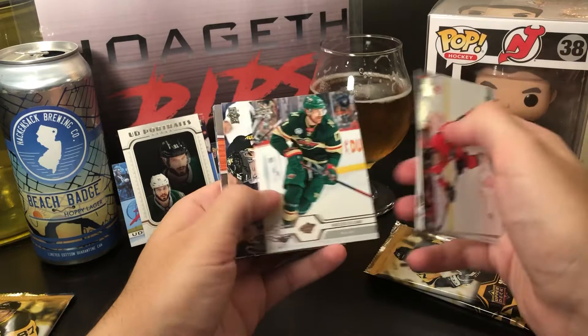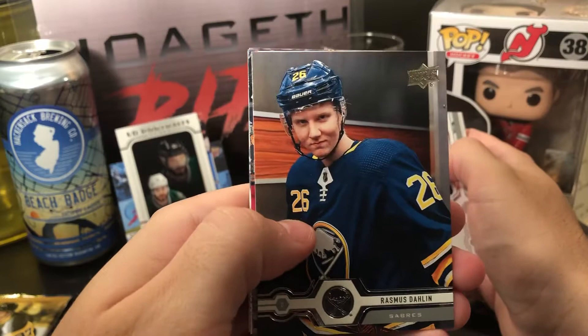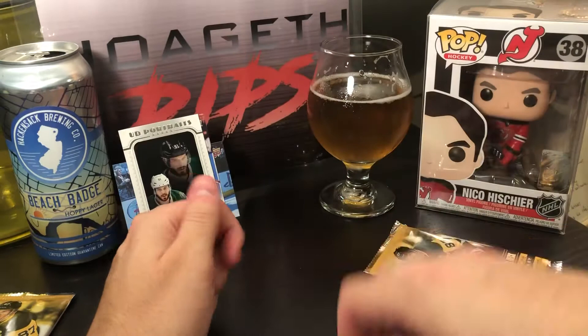Bobby Ryan, William Nylander, Philipp Grubauer, Sidney Kross, Rasmus Dahlin — look at that, all ding your dreams. Matt Murray, Esa Lindell, and David Krejci.